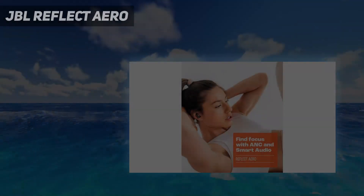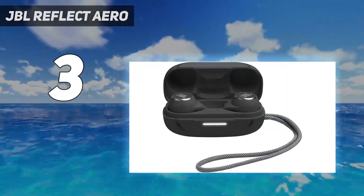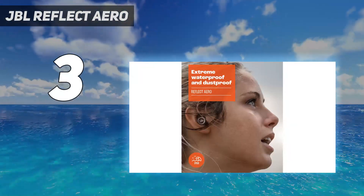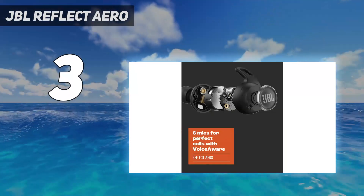At number 3: JBL Reflect Aero. Need a pair of earbuds that can handle everyday wear and tear, like some water exposure? The Reflect Aero features an IP68 rating, meaning that they're waterproof and can be submerged up to 5 meters for 30 minutes, according to the brand.